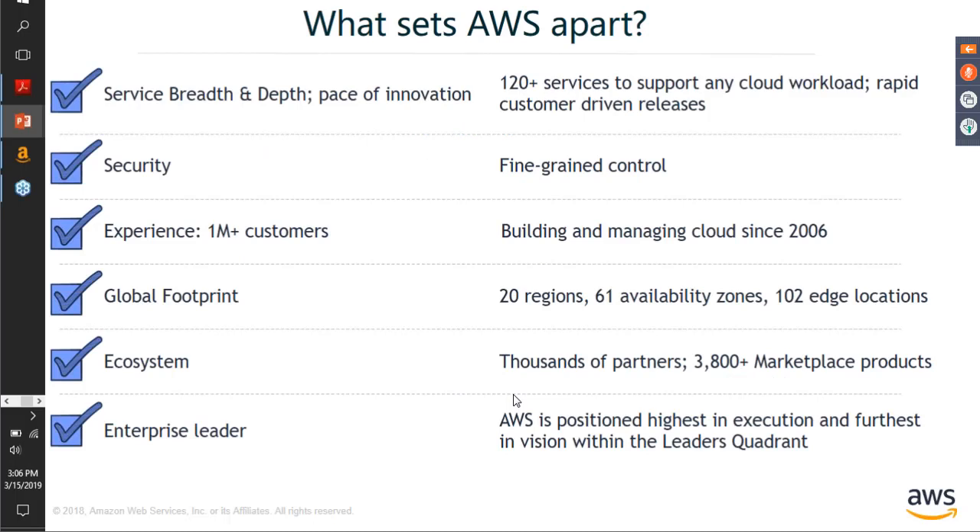What sets AWS apart from other cloud providers? Given that AWS was the pioneer in the cloud space, it has the most mature platform out there, which translates into over 120 services that can support any cloud workload. If you choose AWS for your SAP deployment, you don't need to look further for any new IT requirement — whether it's deploying a website, a customer engagement workload, or setting up a data lake with analytics on top. AWS has managed services for all of that.